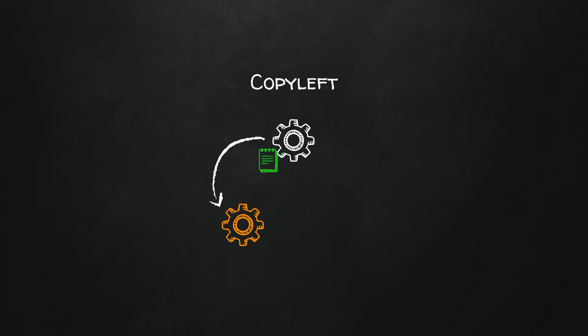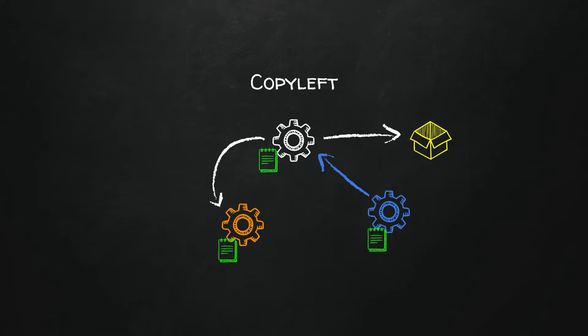Copyleft licenses are more strict. You put a copyleft license like GPL on your software, and what copyleft says is: if someone creates a derivative, they must use the same exact license as the original work. If someone creates an add-on, that add-on must use the same exact license. If someone adds the project to a distribution, that distribution must use the same exact license. It perpetuates keeping things open and free. It prevents anyone from locking it down for their own proprietary gains.